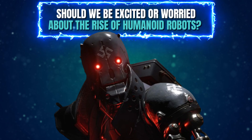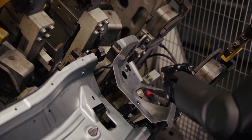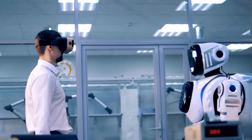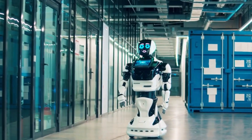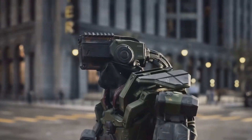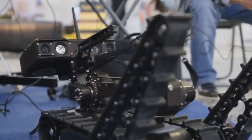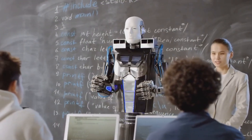Should you be excited or worried about the rise of humanoid robots? The emergence of humanoid robots like Figure 2 is a double-edged sword, sparking a mix of excitement and worry. On one hand, these robots have the potential to revolutionise industries, improve our quality of life, and even save lives. On the other hand, they raise concerns about job displacement, ethical dilemmas, and the potential for misuse. As robots become more capable of performing human-like tasks, there's a fear that they could replace workers in various industries, leading to widespread unemployment and economic disruption — a fear compounded by recent news of companies like Amazon reducing their human workforce while simultaneously increasing their reliance on robots. The key is to approach the future with a balanced perspective, embracing the potential of humanoid robots to improve our lives while ensuring that ethical principles and responsible practices guide their development and deployment.